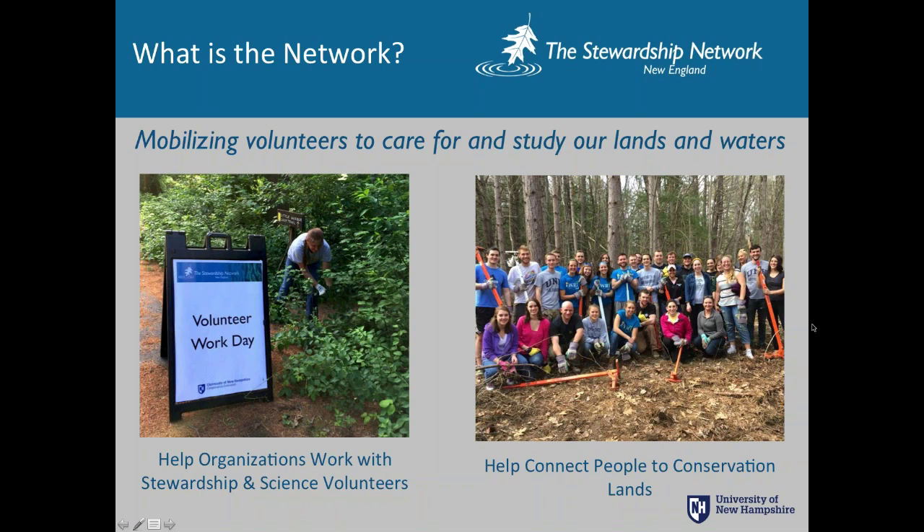I wanted to describe a little bit about the Stewardship Network New England, which is an initiative based here at the University of New Hampshire. I'm the project manager, helping found this initiative based on issues I saw in the conservation community around working with volunteers. Volunteerism was a very small part of many different conservation organizations, public lands agencies, towns, and watershed groups, but it really was not a big part of anyone's mission. It was ripe for a collaborative effort to help all of us work with volunteers better and also to recruit more volunteers.